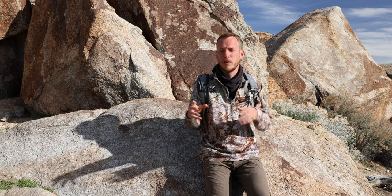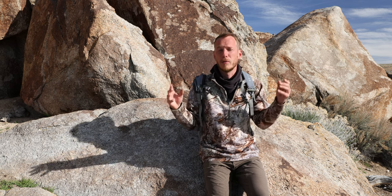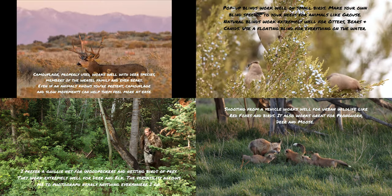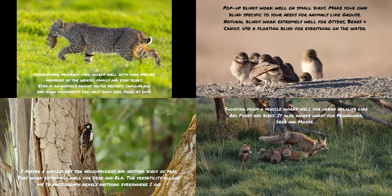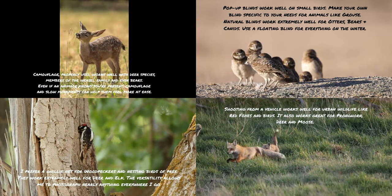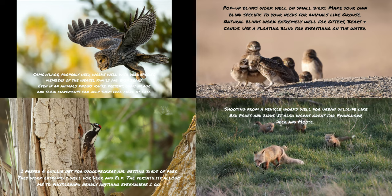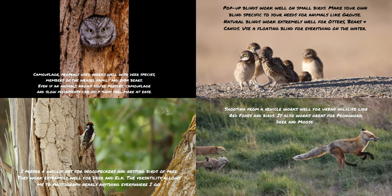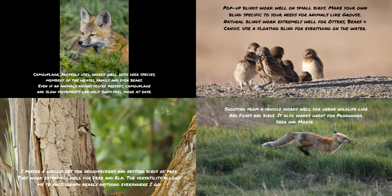Those are the items I use most to help me stay hidden from wildlife — the items that really work. Some work better for various species, and by using them, keeping your movement slow, and spending time learning about the species you want to photograph, you should have a lot of success. Just remember that it's a sensitive time for wildlife, and just because you can get close to animals doesn't always mean you should. Respecting the animals we observe and photograph should always be the top priority, and more often than not that means giving them the appropriate space they need to feel safe.